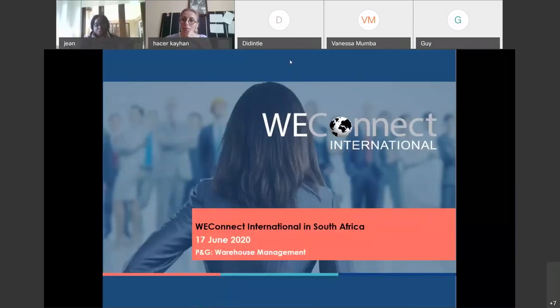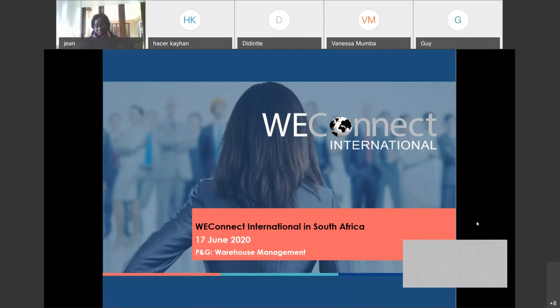Thank you everyone for joining us today. Today we're talking about warehouse management. We know how important warehouse management can be — it can save the business a lot of money if effectively run. Today we have another webinar in our series with Procter & Gamble, South Africa. We're very excited to have Harshil Farkinson speak to us about warehouse management.